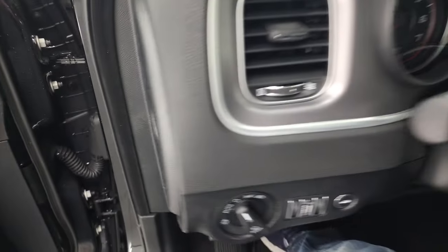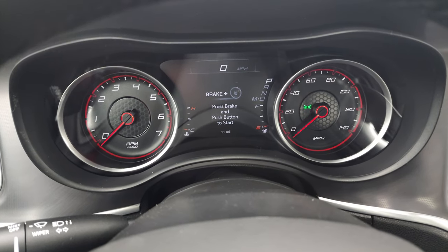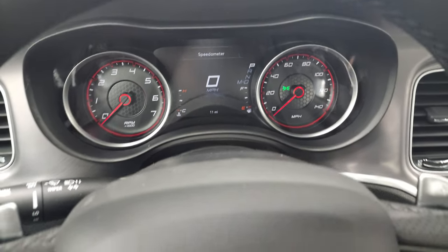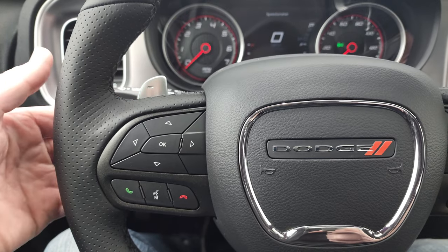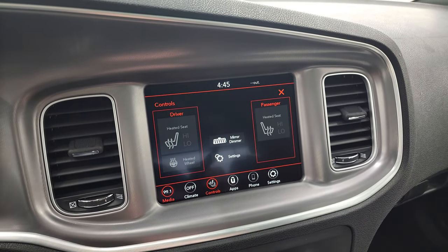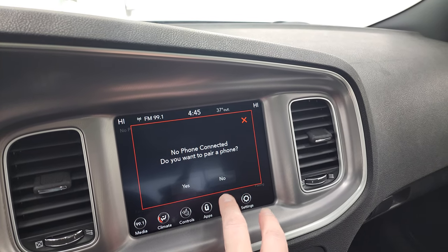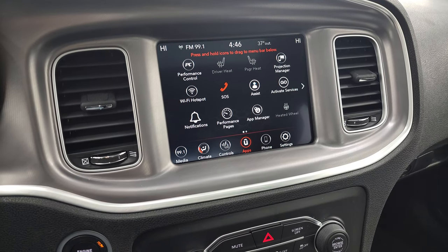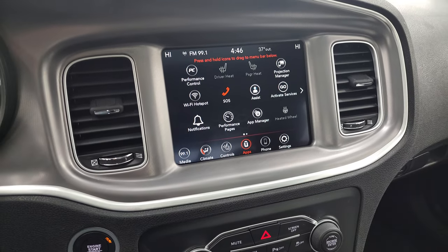Taking a look at the instrument cluster and radio — you get a 7-inch LCD display with a digital speedometer that you can customize to read pretty much whatever you want. It comes with a heated leather-wrapped steering wheel with cruise controls on the right, Bluetooth, and information center controls on the left, plus paddle shifters and audio controls on the back. You get the 8.4-inch radio with AM, FM, and Sirius XM. You can control climate, heated seats, and heated steering wheel from the screen. While this one doesn't have factory navigation, you can project your phone via Android Auto or Apple CarPlay to use Waze or Google Maps right on the screen.